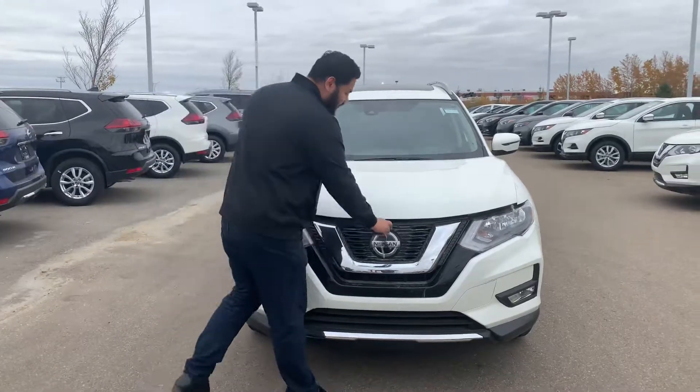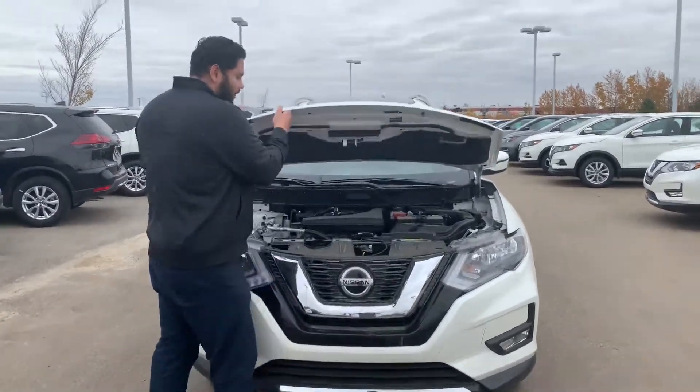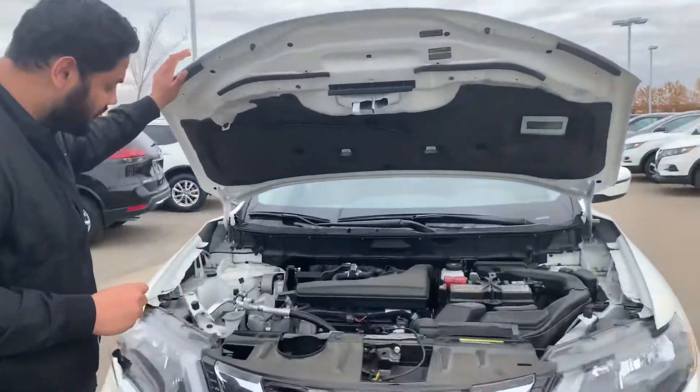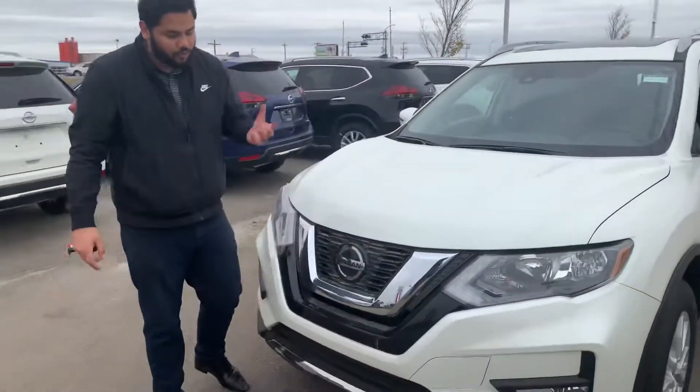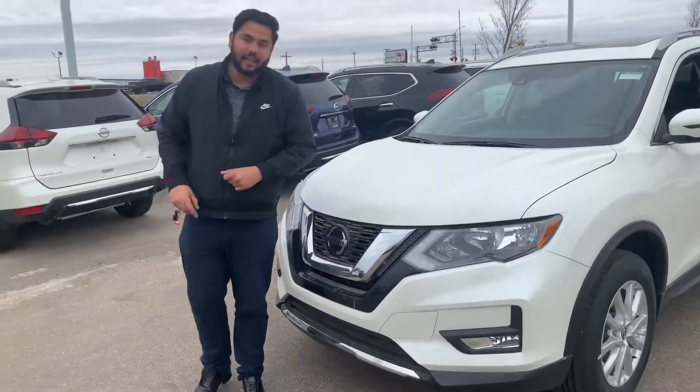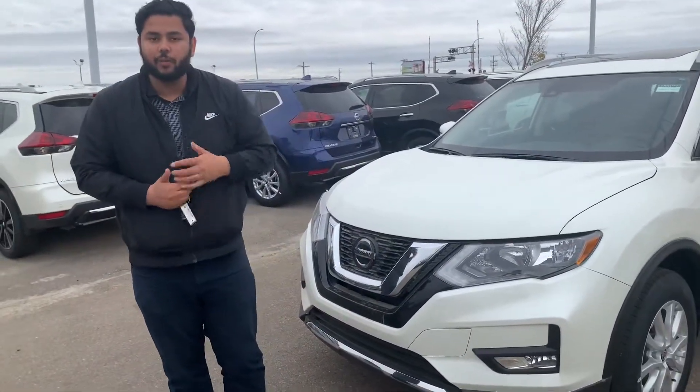Under the hood is going to be the exact same 2.5 liter 4-cylinder engine, which is absolutely amazing on gas. All your essential fluids near the side there. And then of course all your safety features behind that Nissan logo there, like the front vision warning with pedestrian detection.